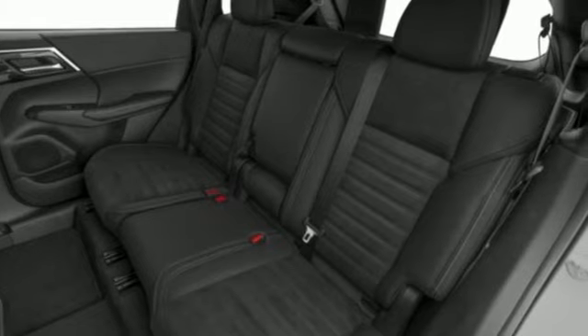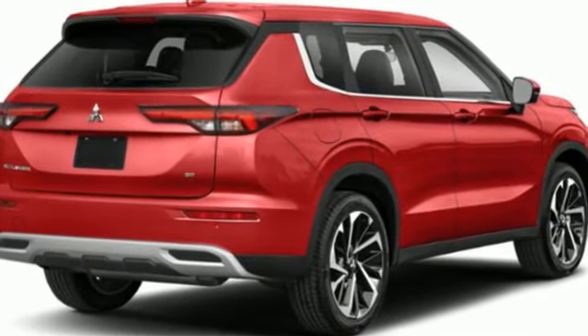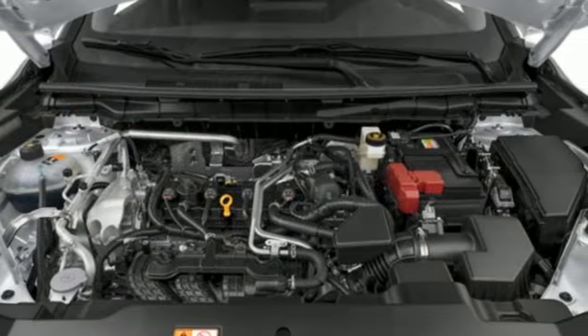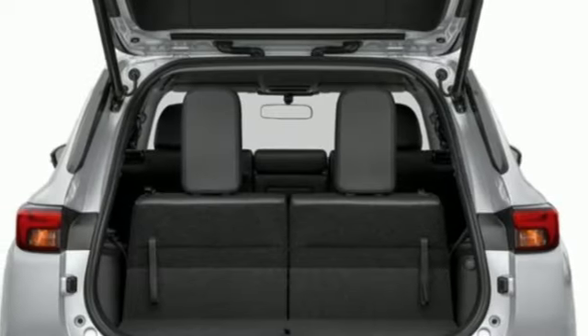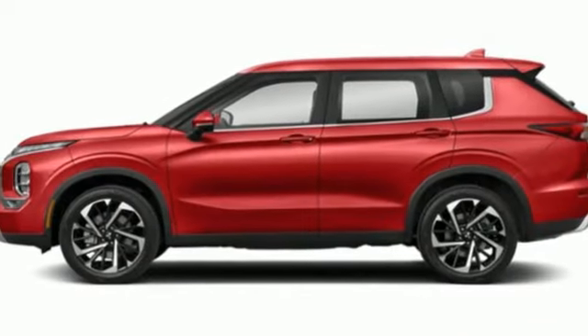Inline four-cylinder engine. Dual zone climate control. Streaming audio. Steering assist cruise control. Front heated bucket seats. Inductive device charging. External memory control. Active grille shutters. Doors and push button start proximity key, and integrated navigation system with voice activation.